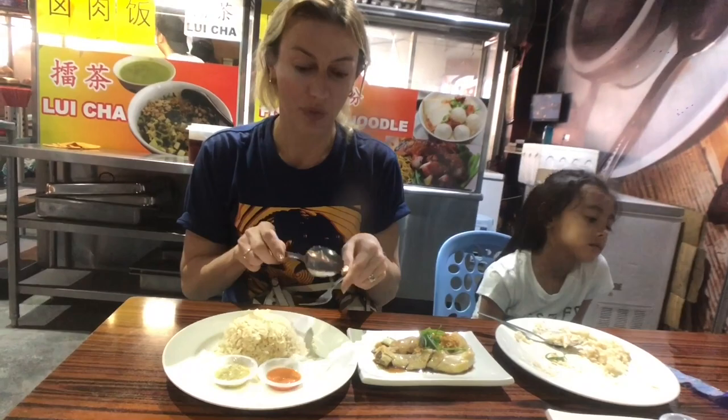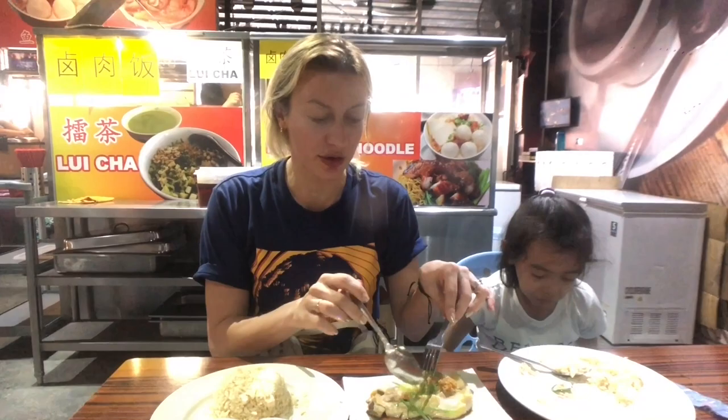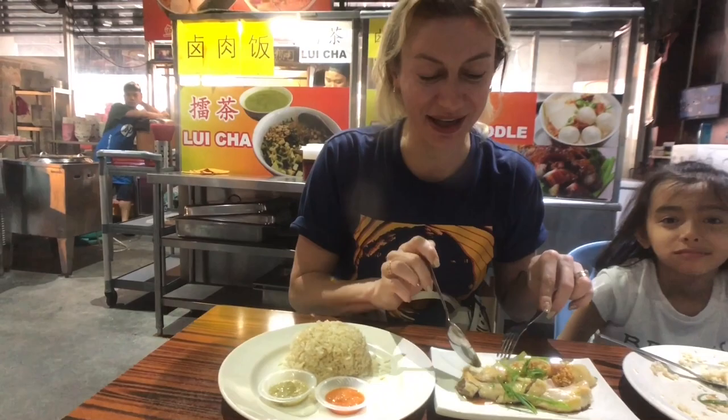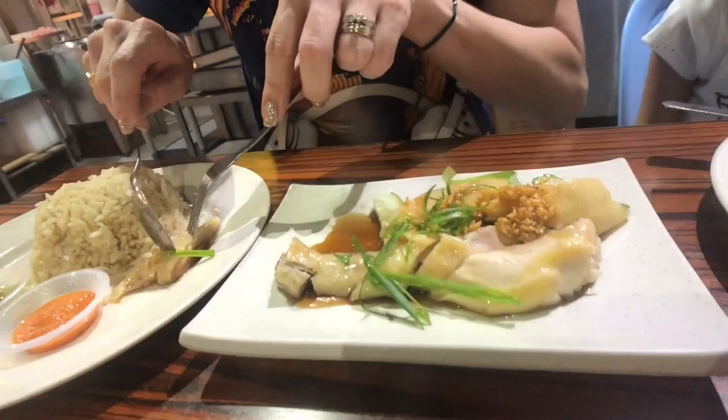I made an additional order, which is chicken leg. It's priced more than the breast, which is strange of course, because breast is the healthier part and this is dark meat. But anyway, I like the leg — it's my most favorite.